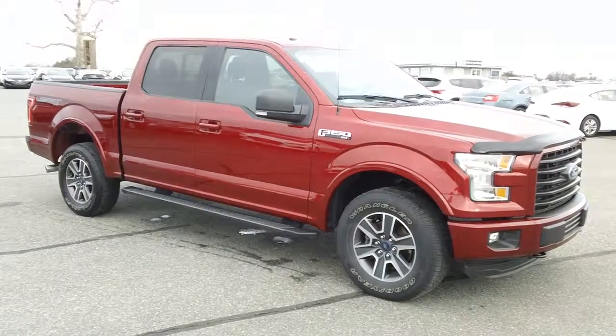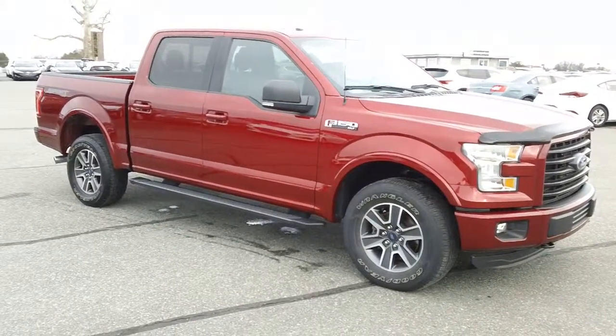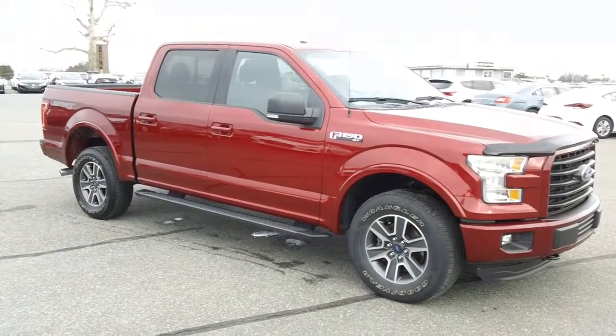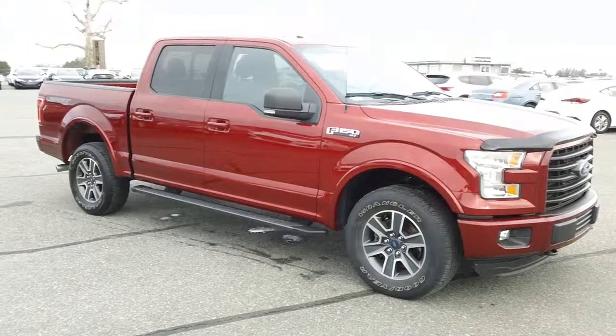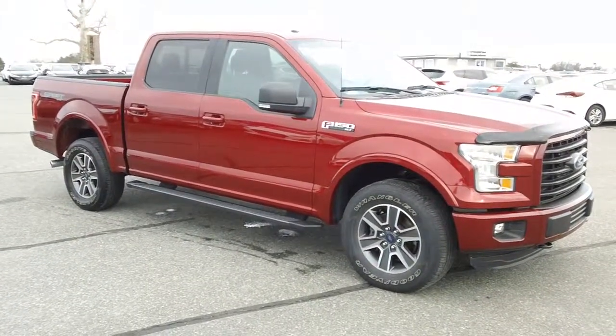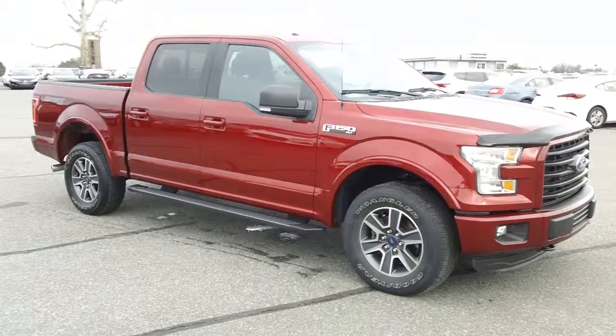Anyway folks, remember, we are the number one Ford dealer on the East Coast — last six years in a row. We do take care of our customers and sell a great vehicle at a fantastic price. 800-655-3764 is the number to call. See this truck online right now at PrestonMotor.com.